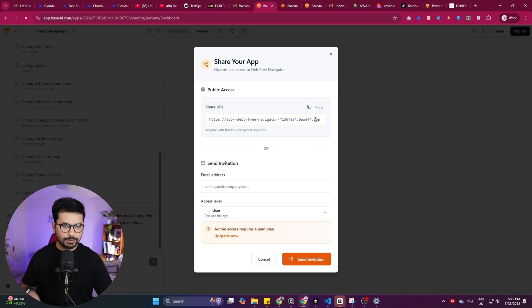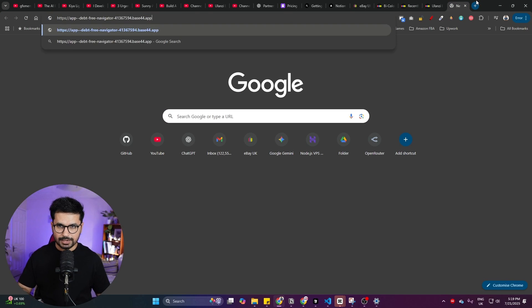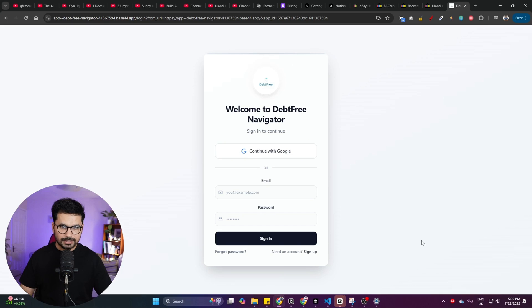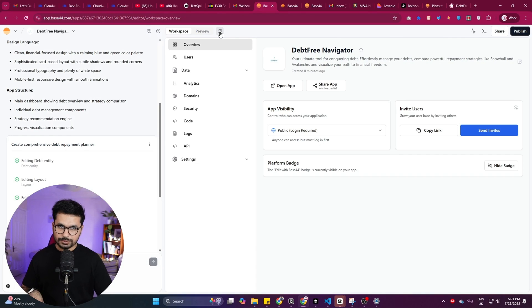One unique thing that makes this tool different from Bolt.new and Lovable.dev is the sharing feature. Click the share button and it shows a share screen where you can copy the URL. When you open that URL in a browser, it already has a login system implemented — I didn't ask for it, but it automatically added an authentication module. You can click 'Continue with Google,' sign up, and access the tool as a normal user.